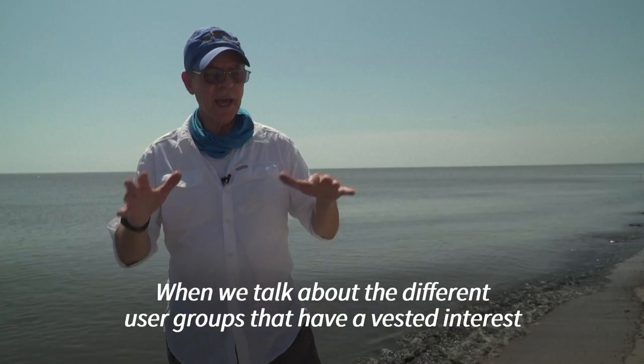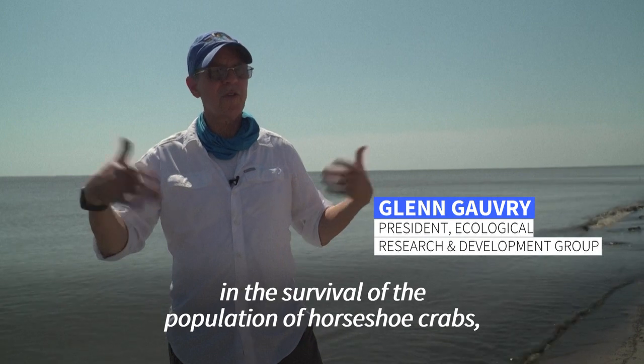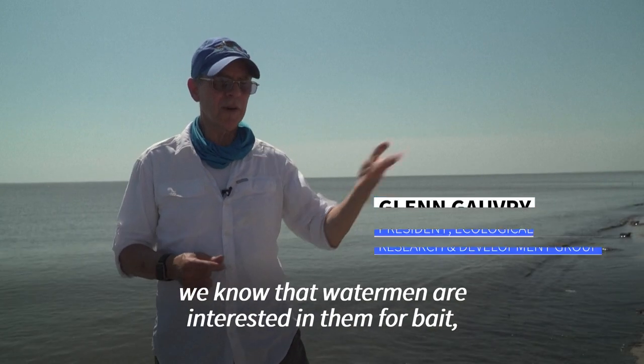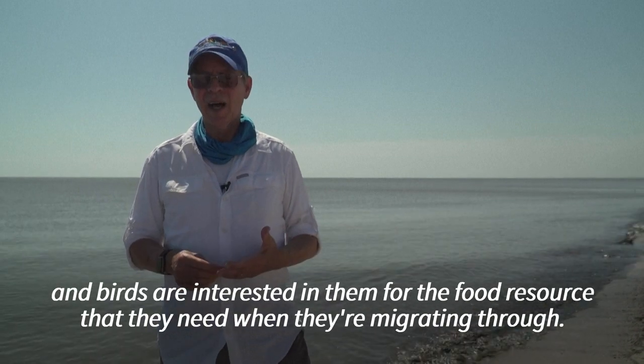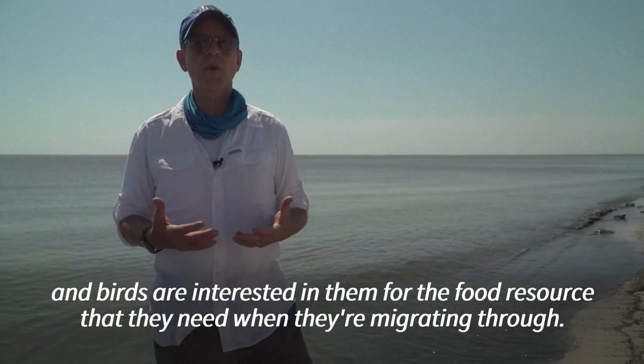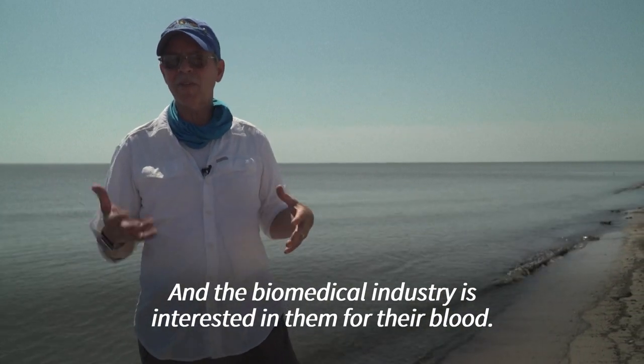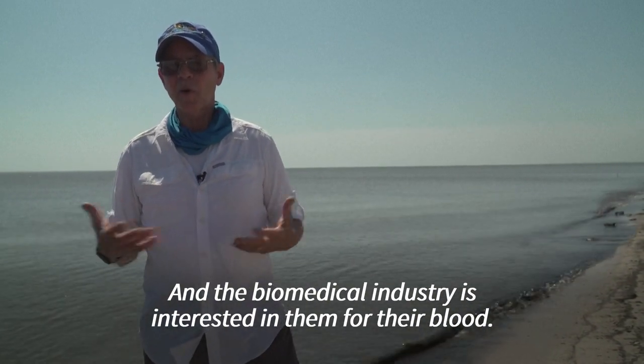When we talk about the different user groups that have a vested interest in the survival of the population of horseshoe crabs, we know that watermen are interested in them for bait, birds are interested in them for the food resource that they need when they're migrating through, and the biomedical industry is interested in them for their blood.